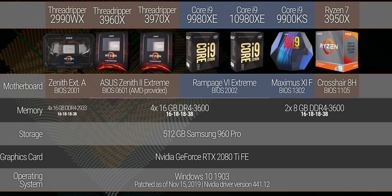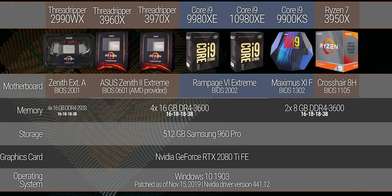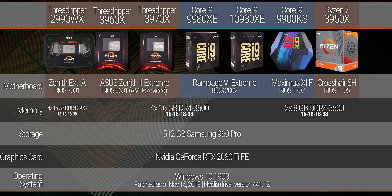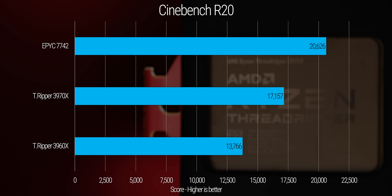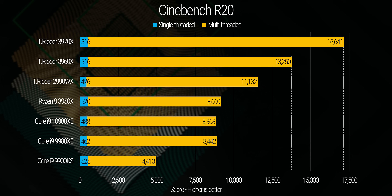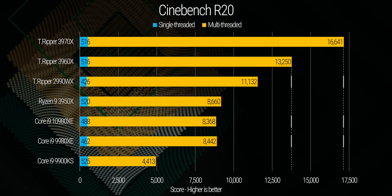We've included the top end consumer chips from both teams and threw in the newly released Core i9-10980XE. So without further ado — wait, hold on. That can't be right. Anthony, did you know your Cinebench R20 numbers are closing in on the 64-core EPYC? Yeah, they're supposed to be. As it turns out, ladies and gentlemen, faster threads and faster memory make a big old difference.